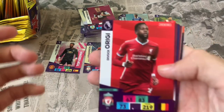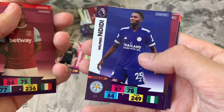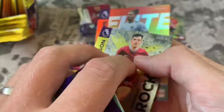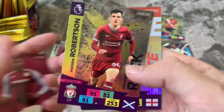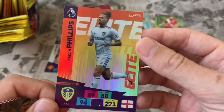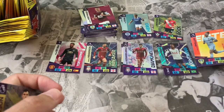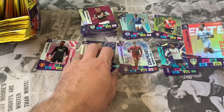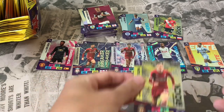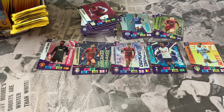Pack 13: Divock Origi again — second time today — Angelo Ogbonna West Ham, Wilfred Ndidi, Wesley. Online code for this one. Our inserts: Andrew Robertson Defensive Rock and an Elite card — yes! Kalvin Phillips! He just got his England call-up, very well deserved. That's our first Elite card for this opening — a good one to get as a Leeds fan.